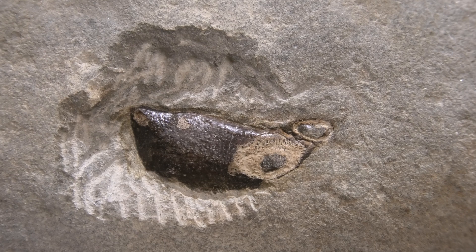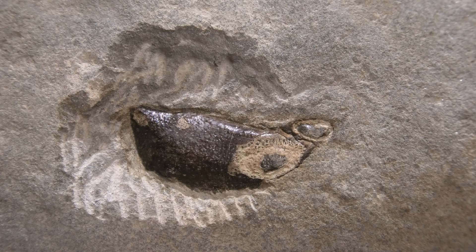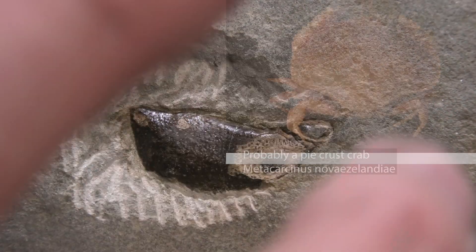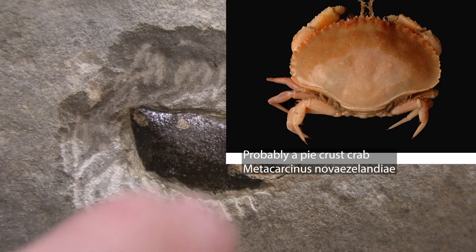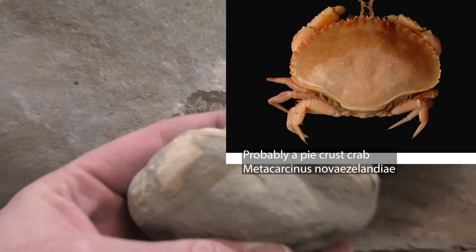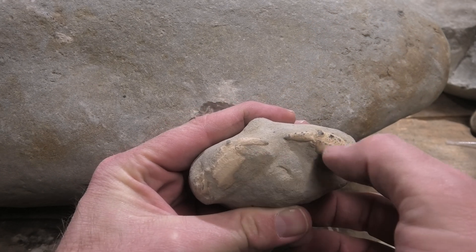Well, the mystery's solved at least. This is a crab claw, or part of a crab claw. Hopefully the rest of the crab is inside there — you can tell it's a crab or a crayfish. I'm suspecting it's a crab. It's got these little spikes at the bottom here. I've got a very similar one here, and you can see these are the two claws of a crab sticking out the front.